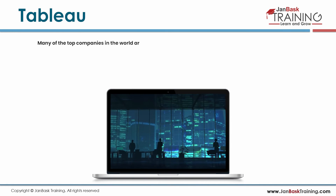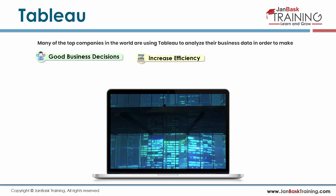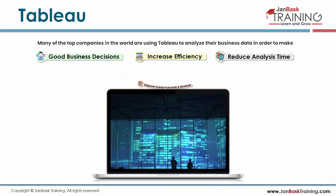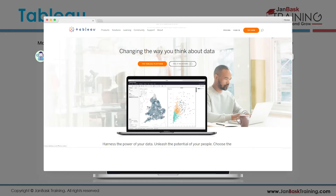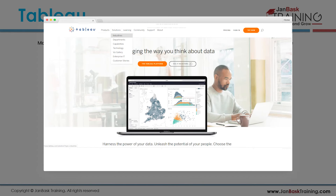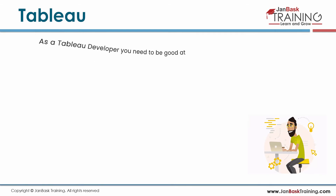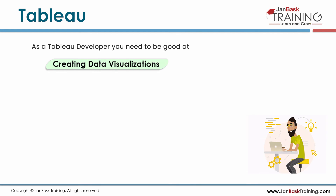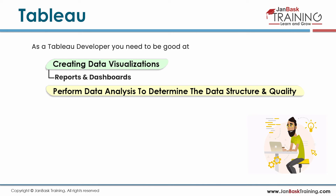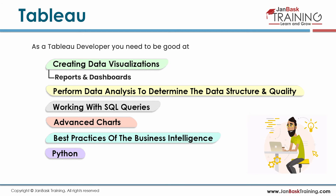Many top companies are using Tableau to analyze their business data in order to make good business decisions, increase efficiency, reduce analysis time, and improve overall productivity and revenue. After Salesforce.com's acquisition of Tableau, demand has grown significantly. As a Tableau developer, you need to be good at creating data visualizations including reports and dashboards, performing data analysis, working with SQL queries, advanced charts, best practices of business intelligence, Python and R programming, and various Tableau products.